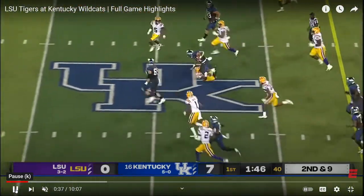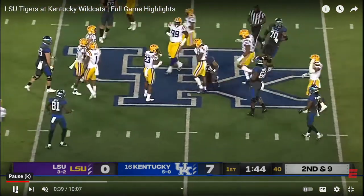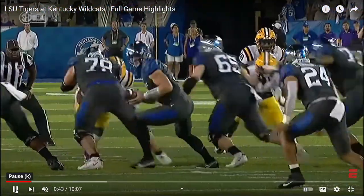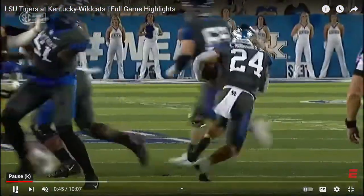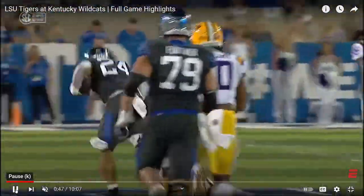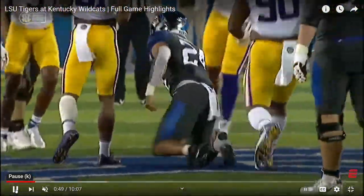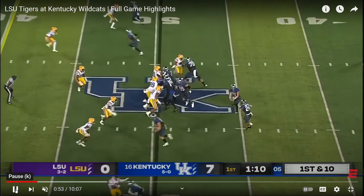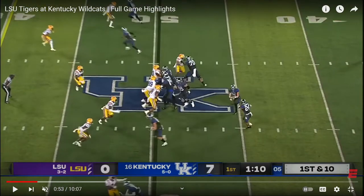Everyone else is man-on-man — excellent area blocking. Zone runs are tough to get going as an offensive line because it takes a lot of reps, but once you get it rolling it's really difficult to stop because you're reading a defender. Now here's a power read toss seam — they fake the power read toss, pull the backside guard, and fake like they're going to read the defensive end.